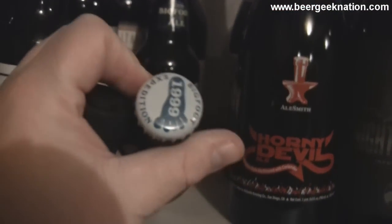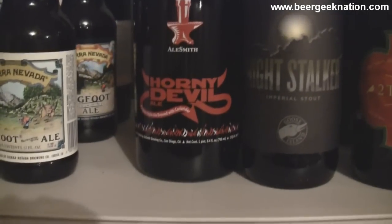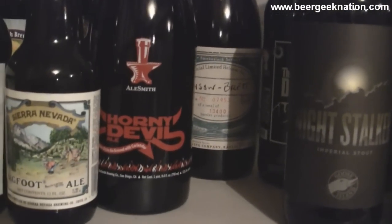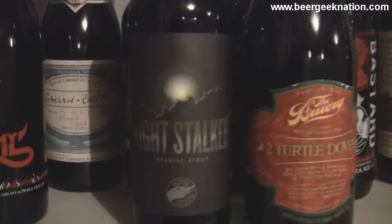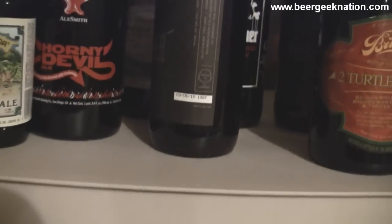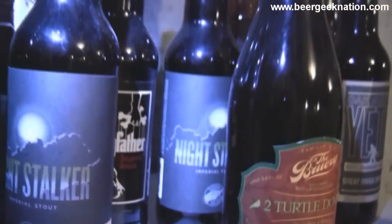That's my 1999 Santa Rosa Bigfoot, that's a 2009 back there. Horny Devil from Alesmith, Night Stalker, Saison Barrette that's going on a year old now, Dogfather Imperial Stout back there. Again Night Stalker — I think this was bottled in like February or March of last year. I've got two bottles of that, there's another one back there.